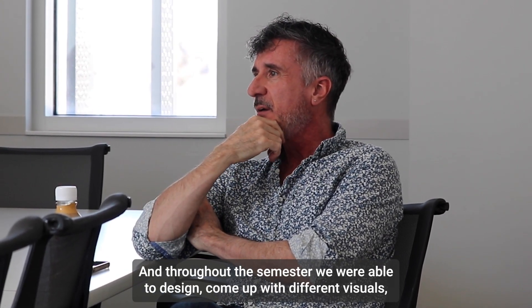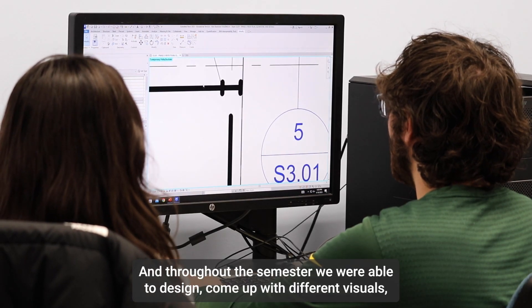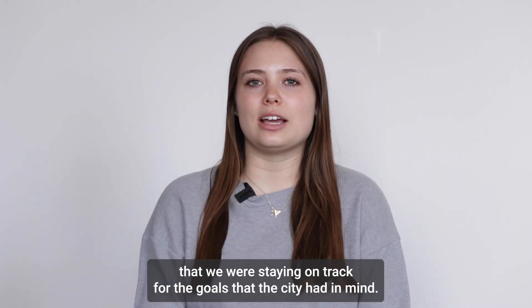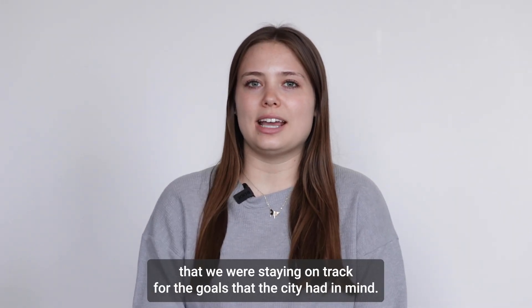Throughout the semester, we were able to design, come up with different visuals, and we would do different check-ins with our client to make sure that we were staying on track for the goals that the city had in mind.